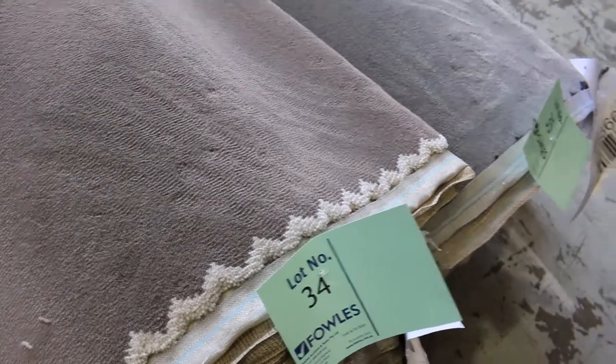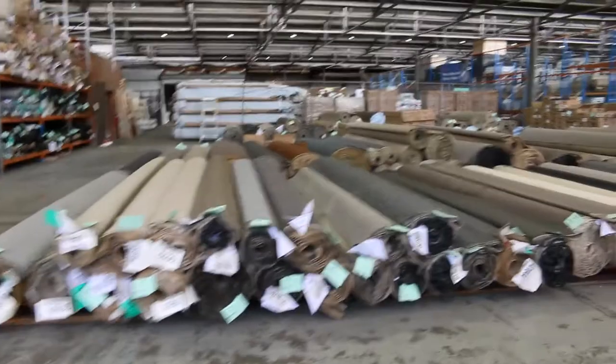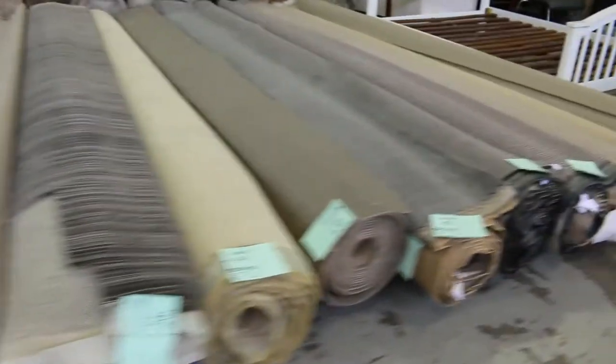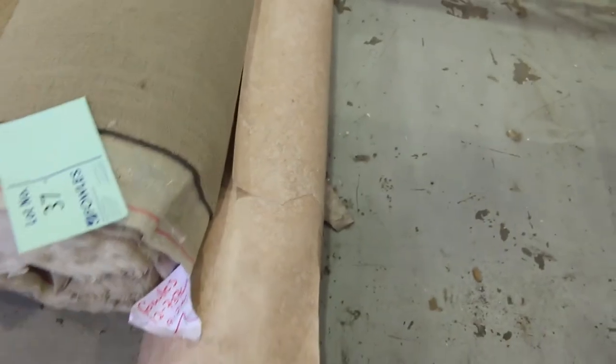Then we move over to some vinyl. There's a large roll of vinyl here — 4 metres wide — just the one roll. Lot number 36 in a fairly motley colour, with a starting price of $25 a lineal metre. Then we move into our smaller rolls — off-cuts and roll-ins, good for room-lot sizes.